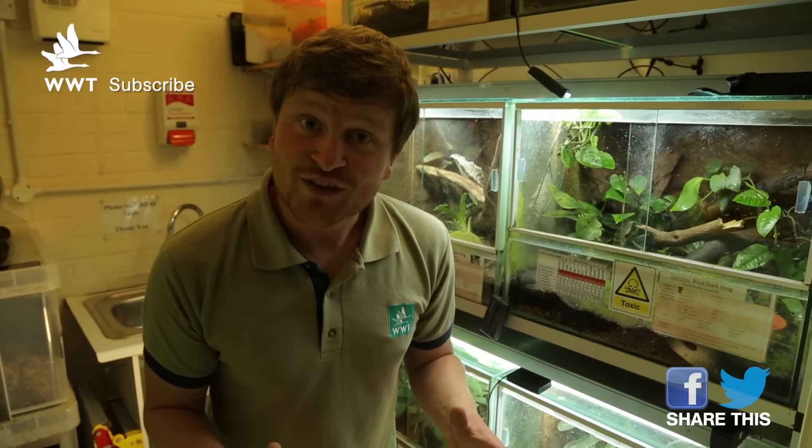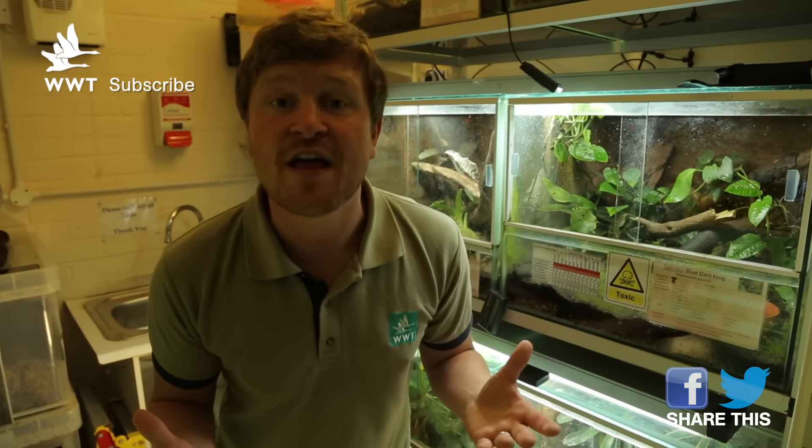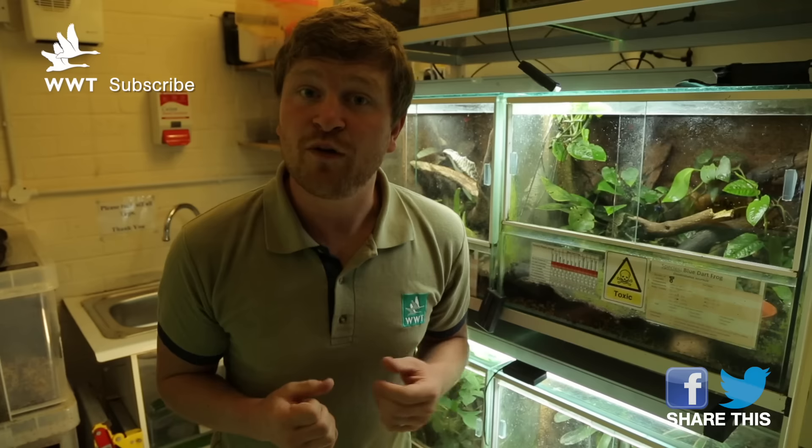And the winter is when Slimbridge really comes alive - it's when we've got the most birds on site, and it's a fantastic time for you to come and see us. Thanks for watching this month's episode. Keep an eye out on our social media sites for any events that are coming up, and hopefully you'll tune in for next month's edition of WildWatch.